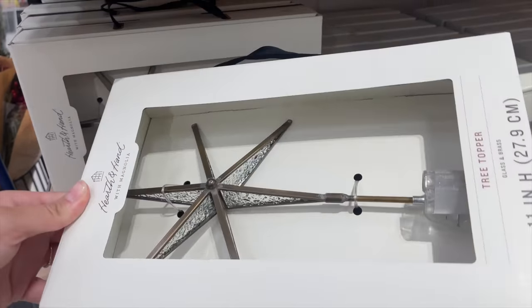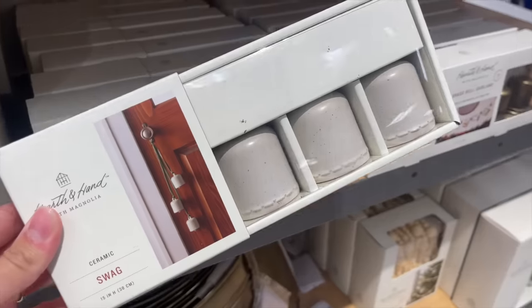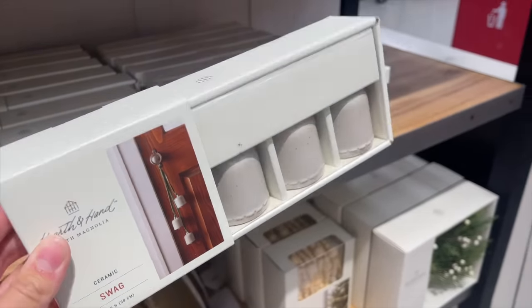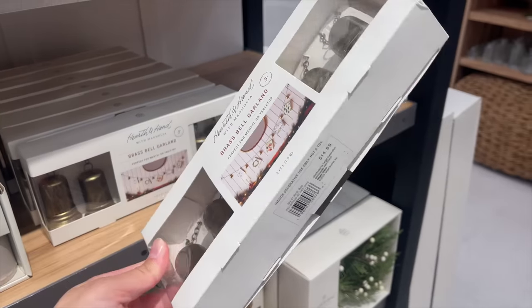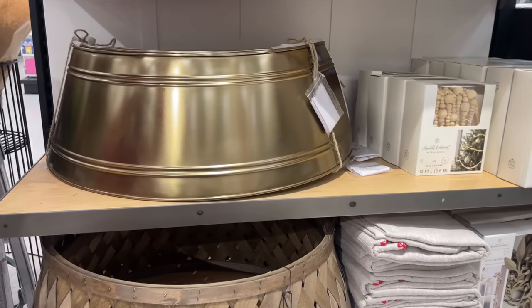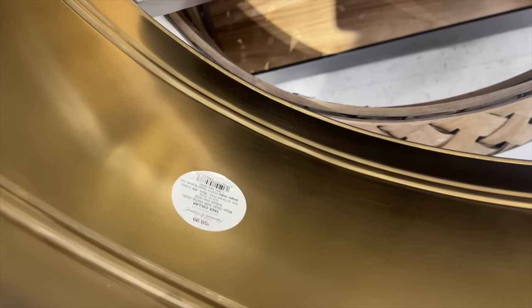There's a beautiful tree topper with bubble glass for $19.99, and a bell swag — three ceramic bells — for $19.99, perfect to use with your stockings. They also had another garland with metal bells that have clips so you can add Christmas cards or other items between the bells, priced at $14.99.